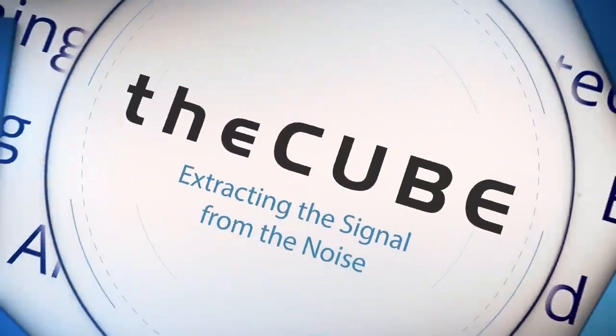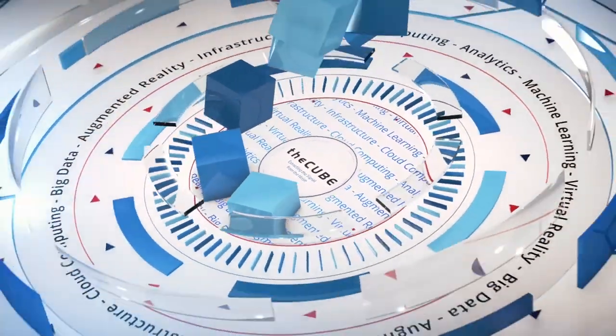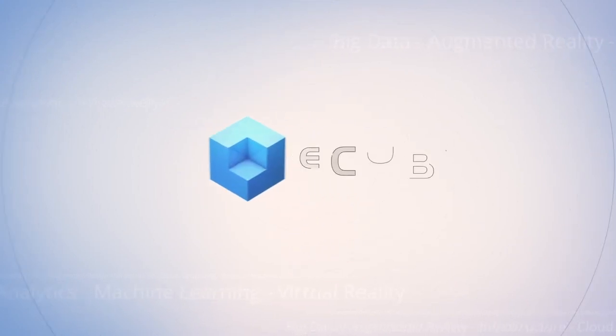Live from Boston, Massachusetts, it's theCUBE, covering OpenStack Summit 2017, brought to you by the OpenStack Foundation, Red Hat, and additional ecosystem support.